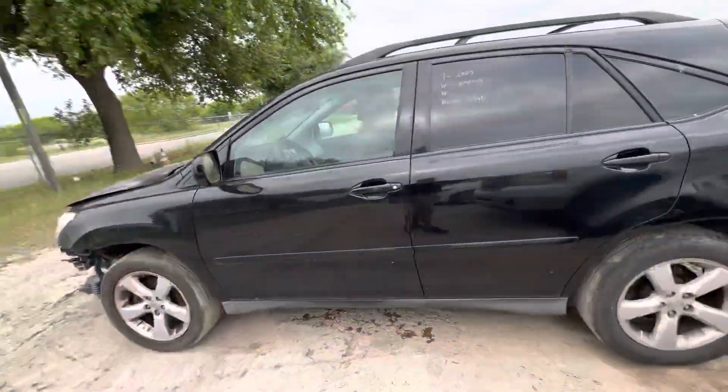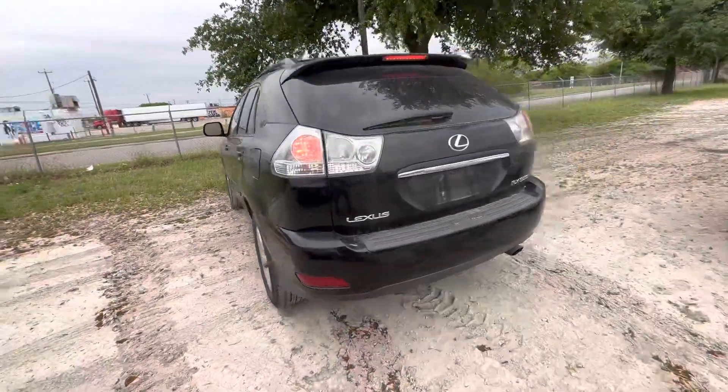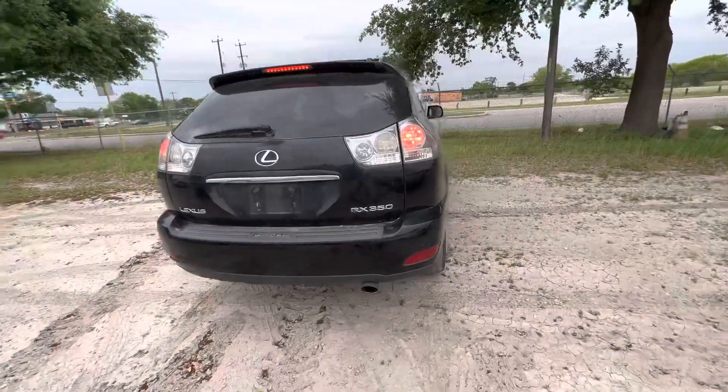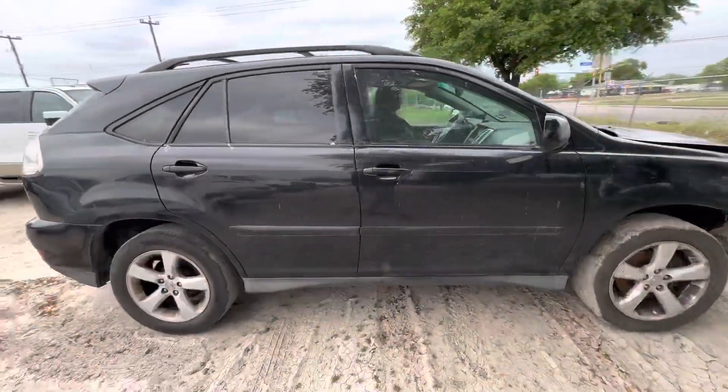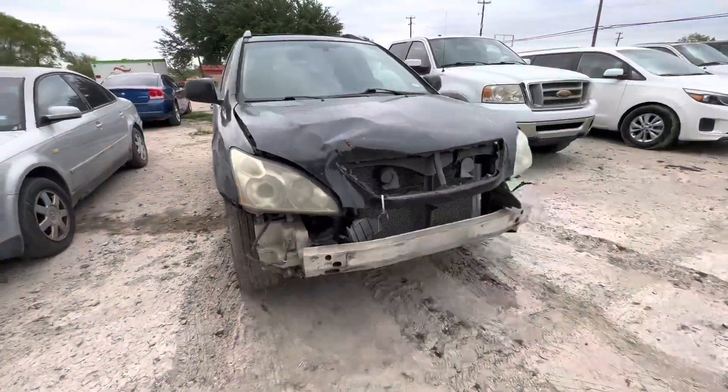Hey everybody, today we're here at Alamo Actionnaires. We have a 2007 Lexus RX 350. It's an automatic six cylinder. Has a little damage to the front.